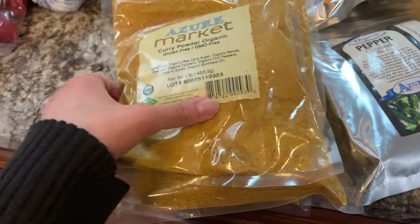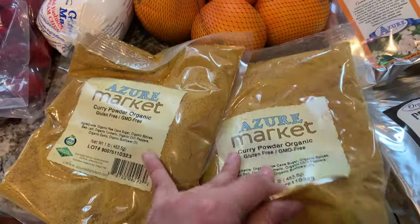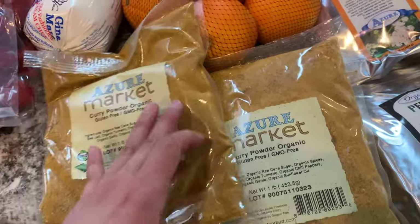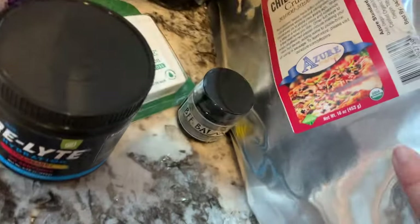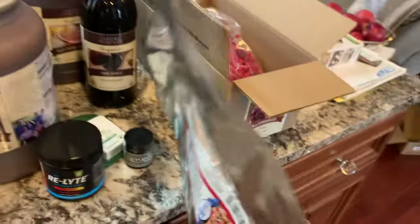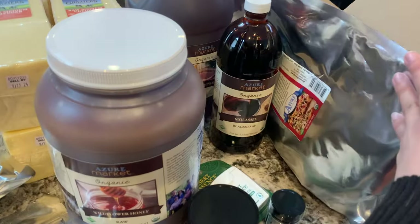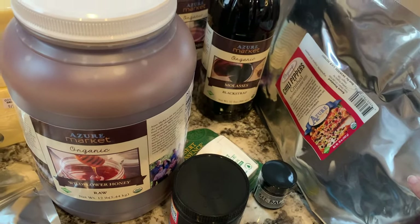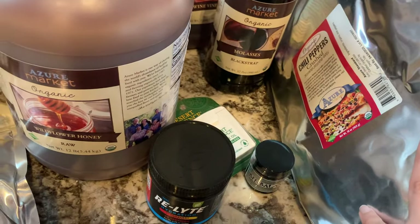I needed some spices. I usually order by the pound, but this curry powder was cheaper at the three-pound quantity so I ordered three pounds of curry. We also needed pepper and cumin. I got crushed red peppers which came in a comically big bag — that'll probably take us a few years, but that's okay. I also got bay leaves. A pound of bay leaves is a lot of bay leaves — some spices are so lightweight that a pound is a huge volume.